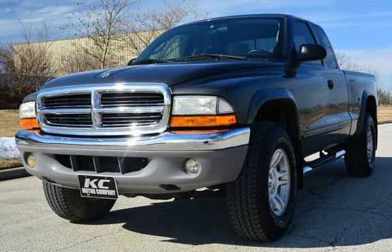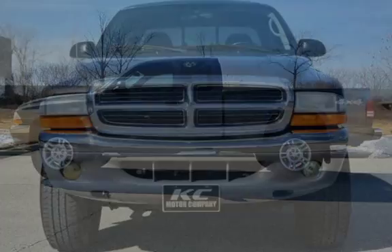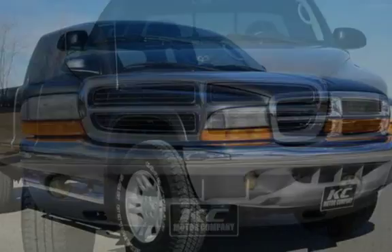Power door locks and leather seats. Presenting a pre-owned 2003 Dodge Dakota SLT 4x4. This two-door truck has an eight-cylinder, 4.7-liter V8 engine, with four-wheel drive, and an automatic transmission.